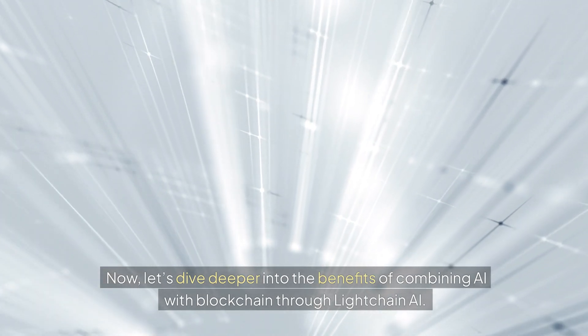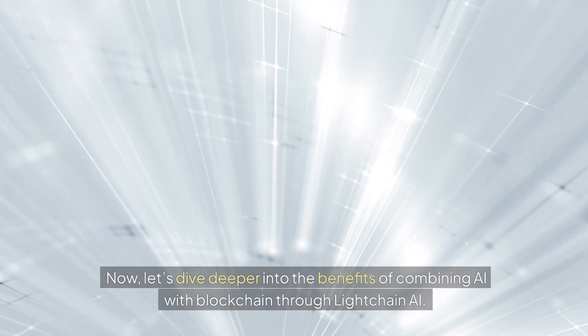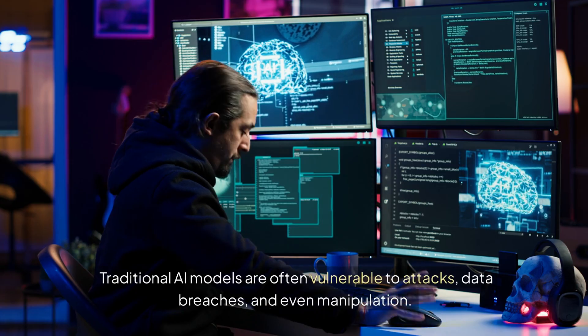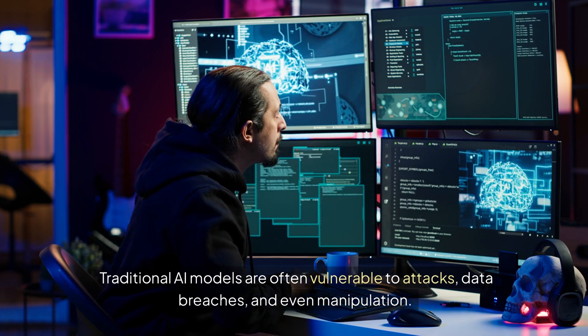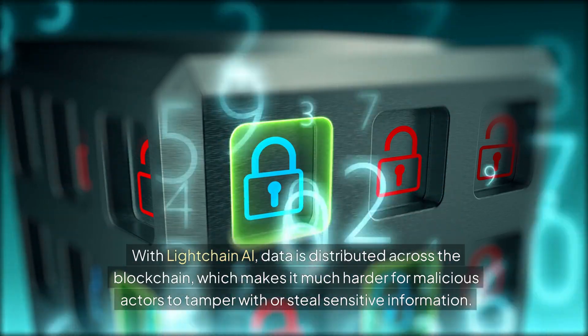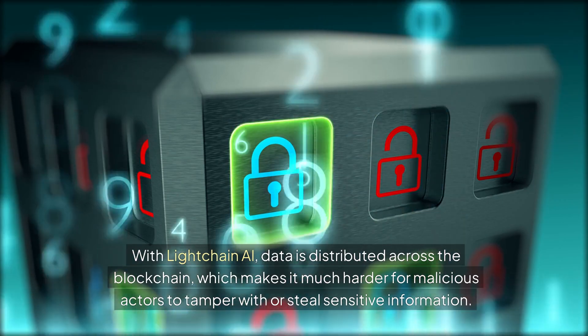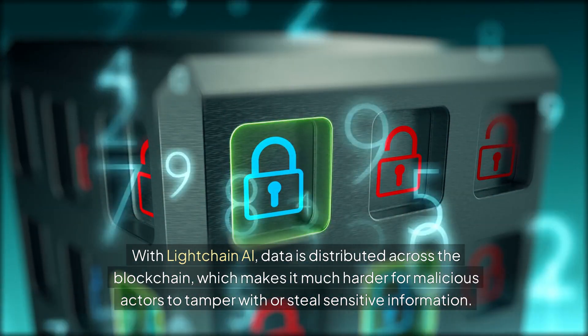Let's dive deeper into the benefits of combining AI with blockchain through LiteChain AI. First, security. Traditional AI models are often vulnerable to attacks, data breaches, and even manipulation. With LiteChain AI, data is distributed across the blockchain, which makes it much harder for malicious actors to tamper with or steal sensitive information.